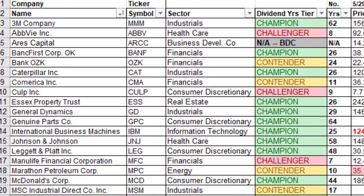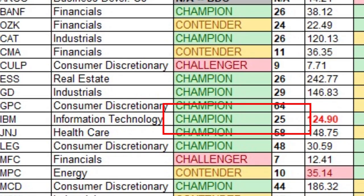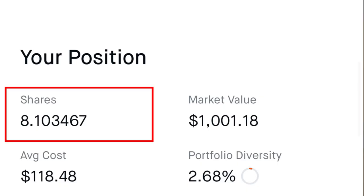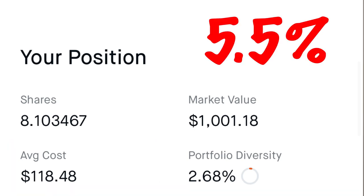Number twelve is International Business Machines, ticker IBM. It's a dividend champion with 25 years of consecutive dividend payments. I own 8.103 shares at an average cost of $59.23 per share, which leads to a dividend yield on cost of 5.5%.